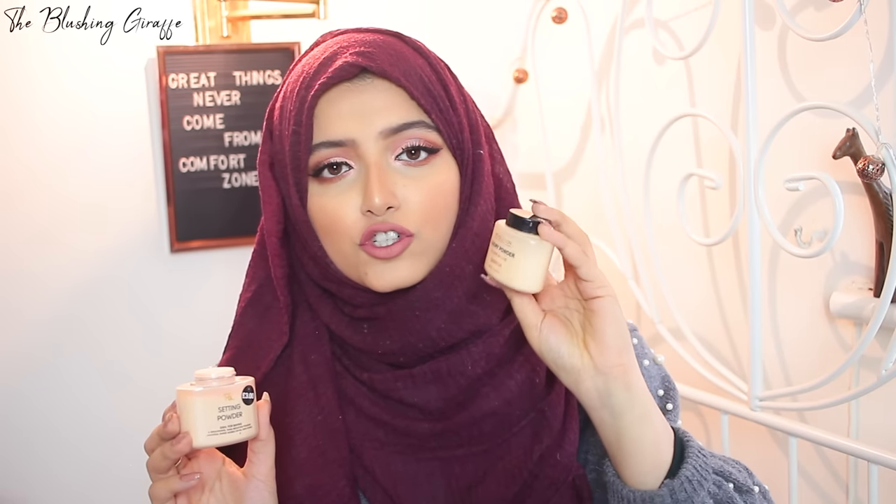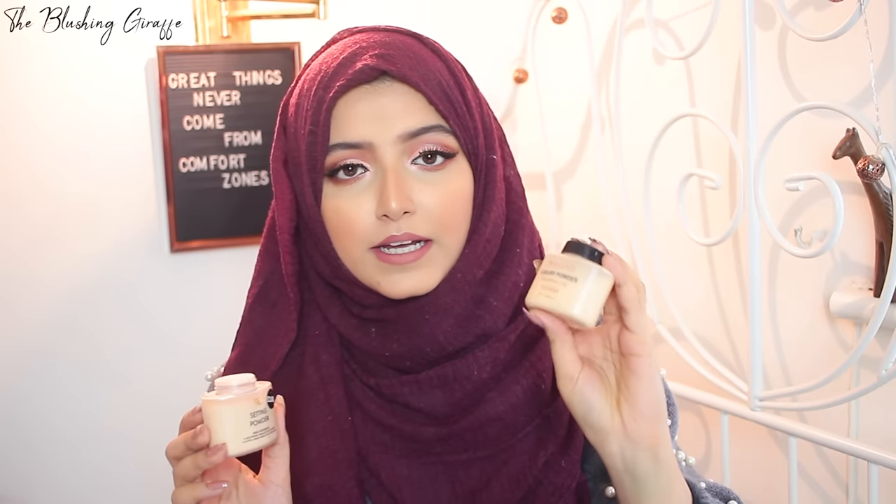As I said with the Kevin Aucoin concealer, you have to set it properly — for me that means a light bake. I've been using the PS setting powder, which says it's ideal for baking, and also the Makeup Revolution banana powder. For my skin tone, the banana powder is too yellow to use by itself, so I like these two mixed together. Eight pounds total for a really big powder that works really well is an amazing price.